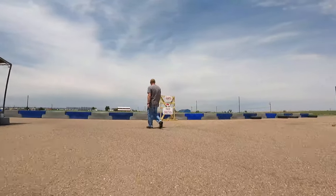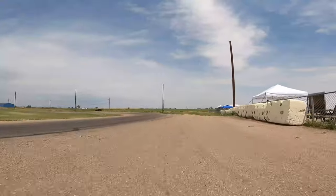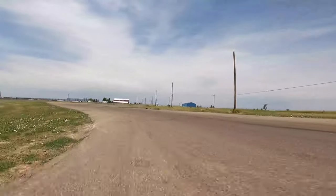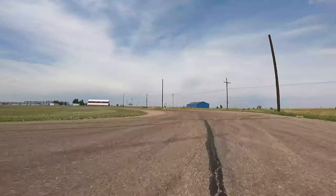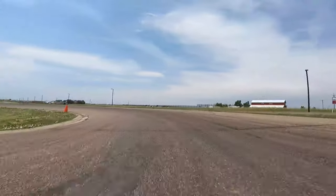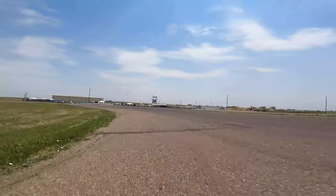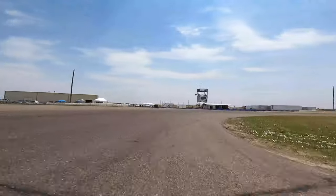Hey guys, I got something pretty cool for you today. This is my first time driving this brand new kart. It has a motor on it that I borrowed from Ryan because the lead time on the motor was too long. But it's a brand new CKR Stingray chassis. You can probably tell I have no idea what I'm doing based on my lines here. This is on Friday before the race.